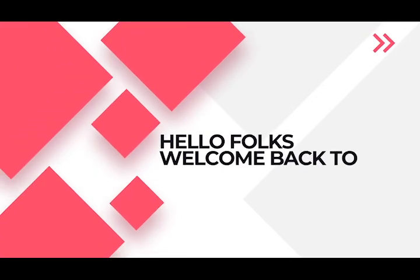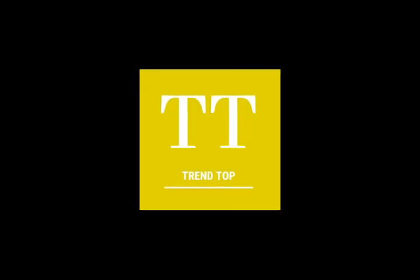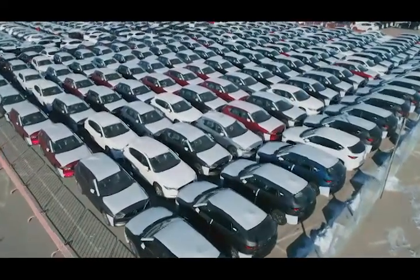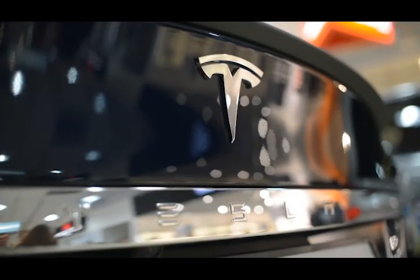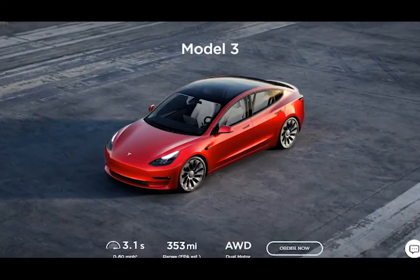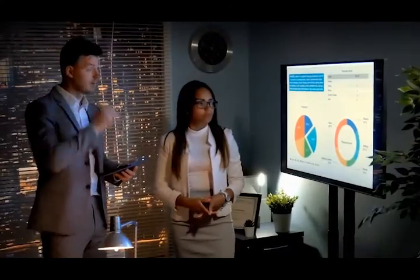Hello folks, welcome back to Trendtop. Among the more affordable options in the electric vehicle marketplace, the 2021 Tesla Model 3 is without a doubt the one with the most name recognition. It also earns a spot on our editor's choice list.